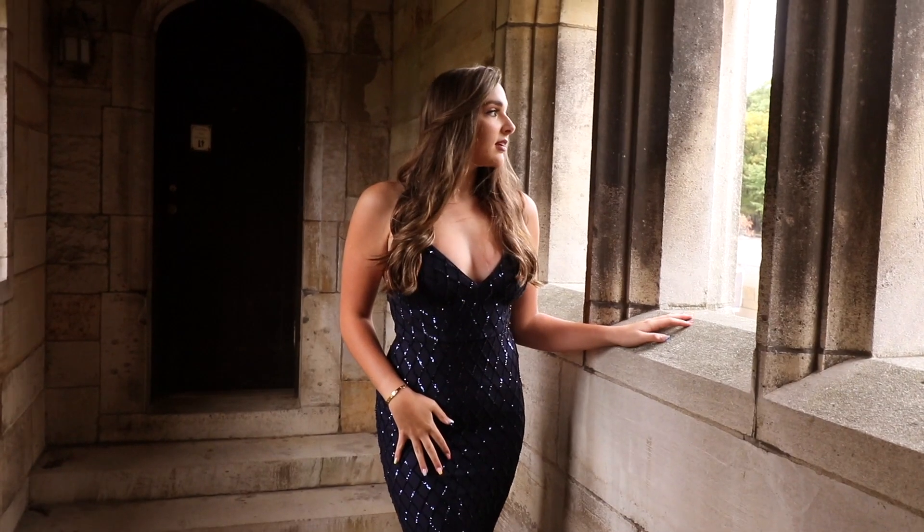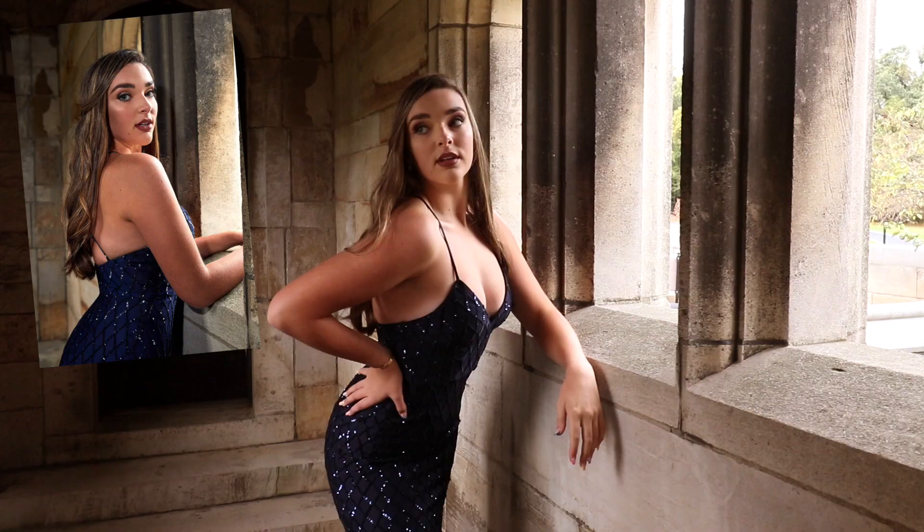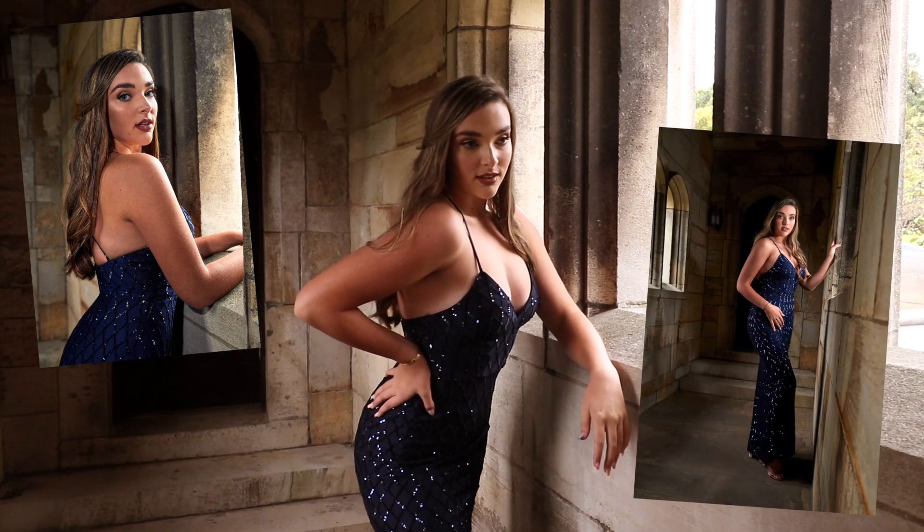This location has turned out to be literally amazing. We are only on the third look right now but there are so many cool little pockets to find a great spot. Right now we're in this little hallway area — so much drama. Kendall looks amazing, so let me show you guys.